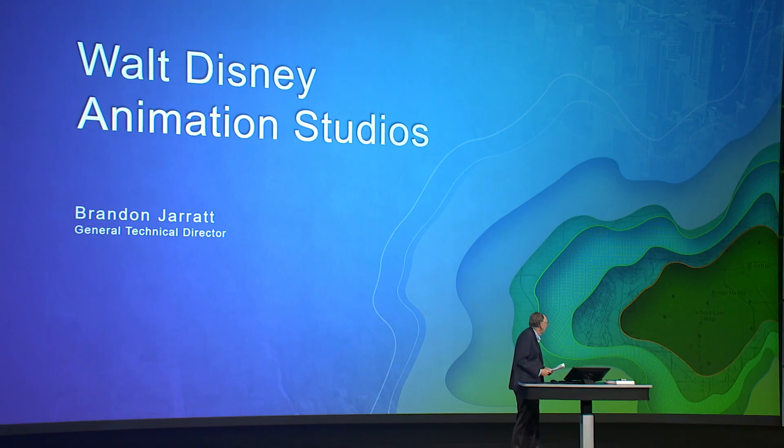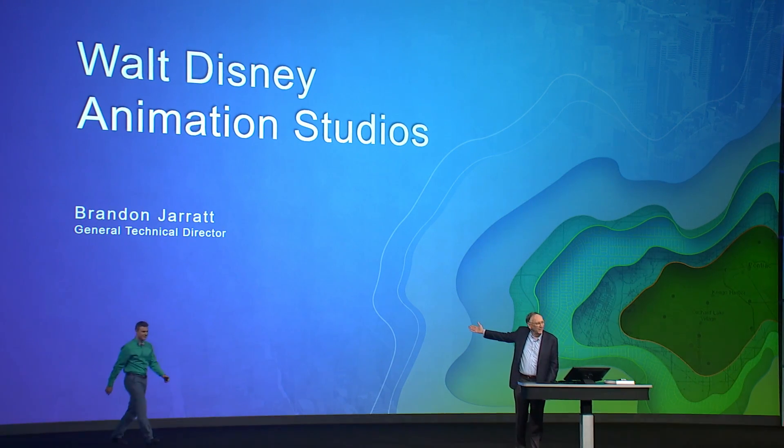Now we're going to change the subject radically. Brandon Jarrett won an Academy Award in animation for Zootopia. How many of you have seen Zootopia? This is a very cool movie, but behind the scenes, what you don't know is that GIS was part of the game. Ladies and gentlemen, welcome Brandon.